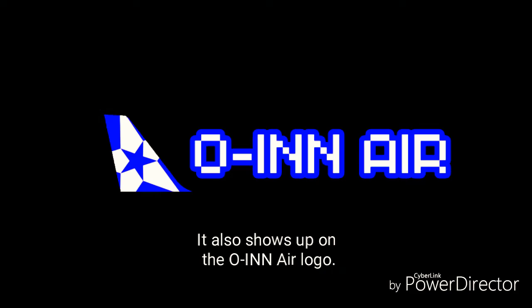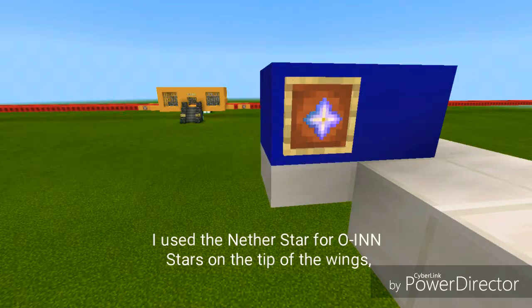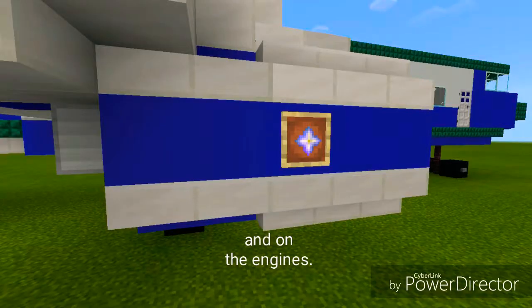It also shows up on the Owen Air logo. I'll use the Nether Star for Owen Stars on the tip of the wing and on the engines.